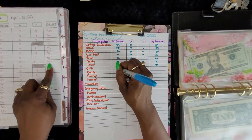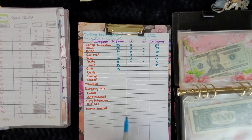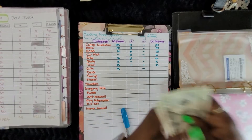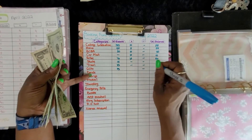Gift giving — I have not been gift giving, so that lets you know right now. This envelope has $43 — same as before.